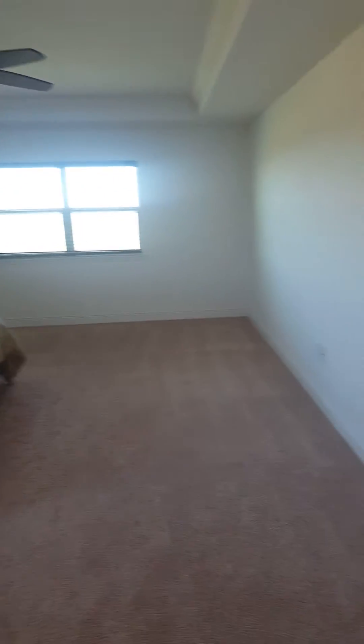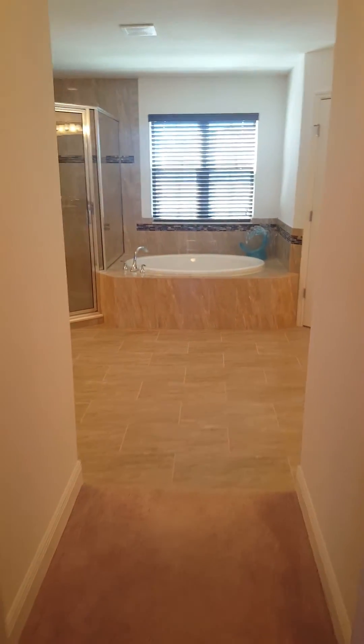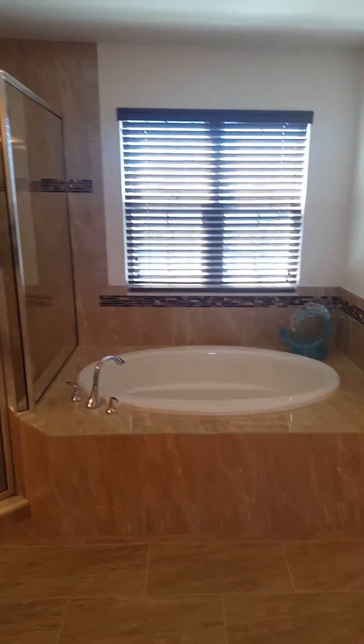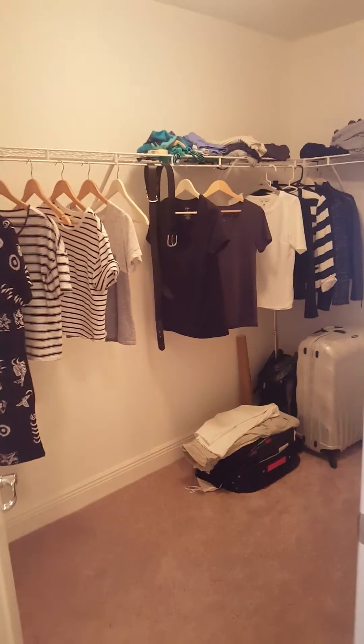This is a large master bedroom — I know video sometimes doesn't capture that, but it is large. You can see it has tray ceilings and crown moldings on top. Here's the master bath — look at those floors, beautiful. It really needs to be seen in person; video doesn't do it justice. There's a nice garden tub and walk-in closets — his and hers.